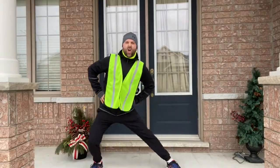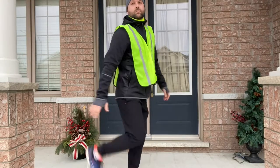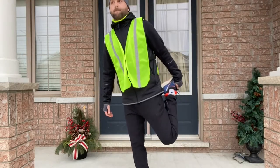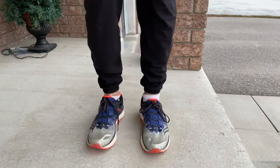But first, let's stretch. The first thing I'm going to stretch is the insides of my legs. The next thing I'm going to stretch are my quads. And the last thing I'm going to do is rotate my ankles to make sure they're nice and loose before I get going.